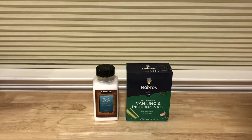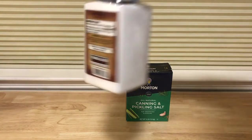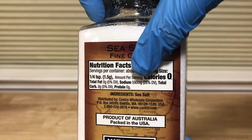Most salt these days contains potassium iodide as a supplement, which you do not want. Additionally, most finely ground salt contains yellow prussiate of soda, or sodium ferrocyanide, as an additive to prevent caking. Therefore, make sure you look for salt that has salt listed as the only ingredient, such as Kirkland Signature sea salt or canning and pickling salt.